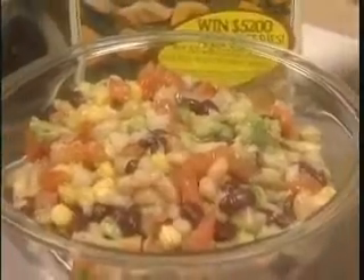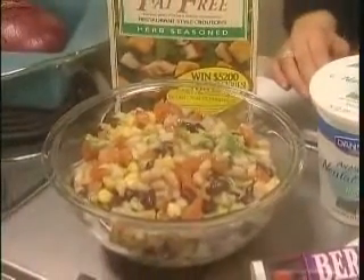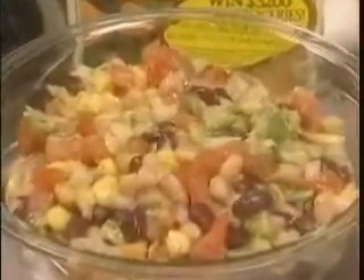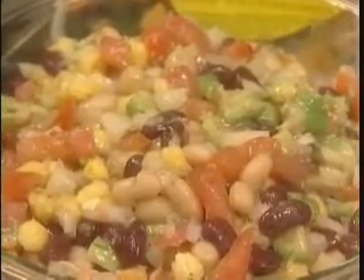Next we have our avocado bean salad, which is full of soluble fiber contained in the legumes — the beans, the onion, the tomato, and even the avocado. I've actually used canned beans for this recipe and rinsed off the sodium under water to reduce our sodium intake.